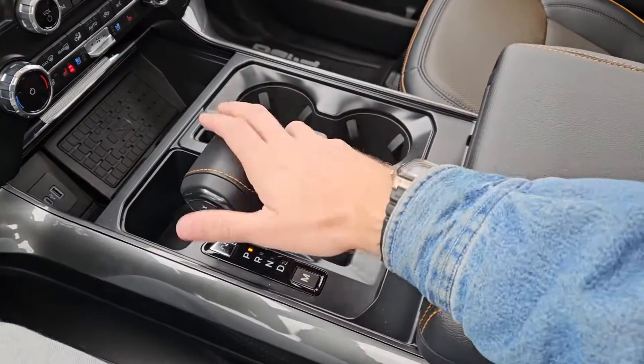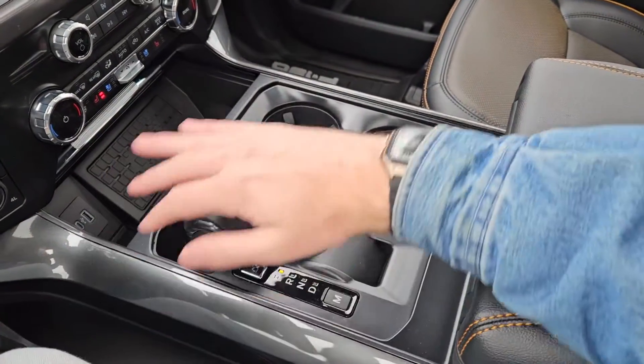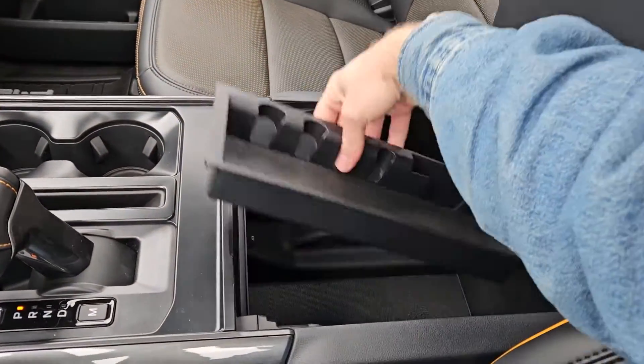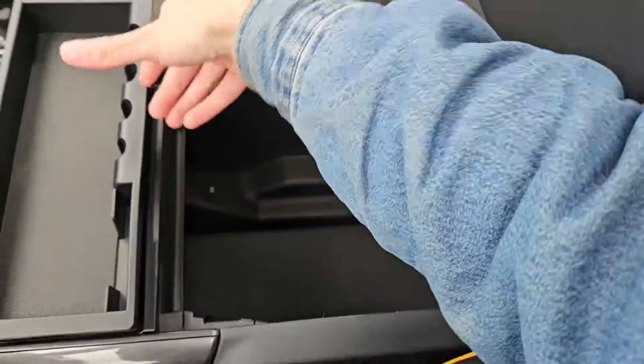You've got your main shifter with select shift on the side so you can manually shift through your gears, and it can be collapsed either way for more open space. You've also got two cup holders and your lockable center compartment slash armrest with a removable tray and a ton of room inside, including another USB and USB-C.